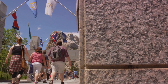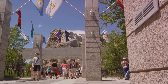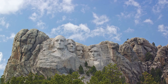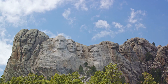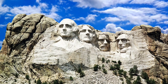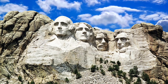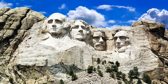But Mount Rushmore is more than an homage to past leaders. It's a symbol of America's collective journey, a snapshot of its evolving narrative — a testament to the resilience and resourcefulness of the people who shaped a nation out of wilderness, and the enduring spirit of those who continue to shape its future. It's a towering testament to the spirit of the American dream, a monumental canvas where art, history, and patriotism converge.